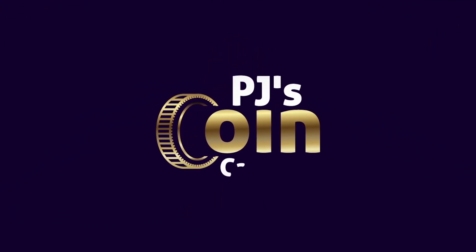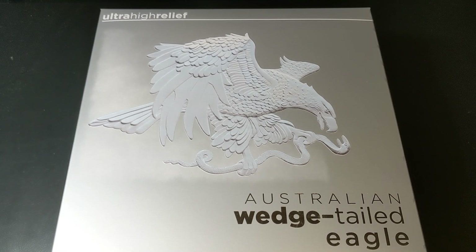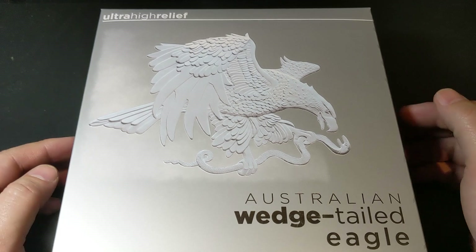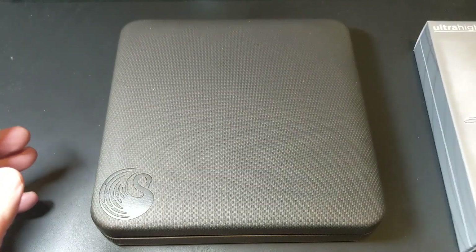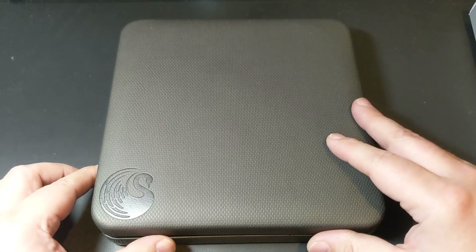Let's get to the unboxing of this absolutely beautiful coin. This is the Australian Wedge-Tailed Eagle 2021 10-ounce silver reverse proof ultra high relief coin. It is well packaged — beautifully packaged — and it is a big coin that deserves big packaging. It comes with the Perth Mint's logo embossed onto the outer case.